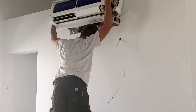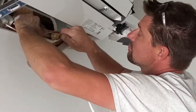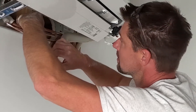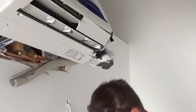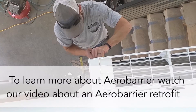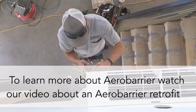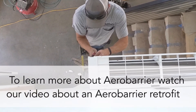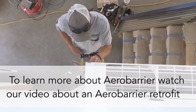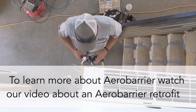We also utilize mini splits for heating and cooling, which is a ductless system. In lieu of taping and sealing all the seams, we use an air barrier which brings us down to an air change per hour of 0.6, which potentially qualifies us for passive house certification. We got the main house down to 0.6 and the ADU down to 0.3.